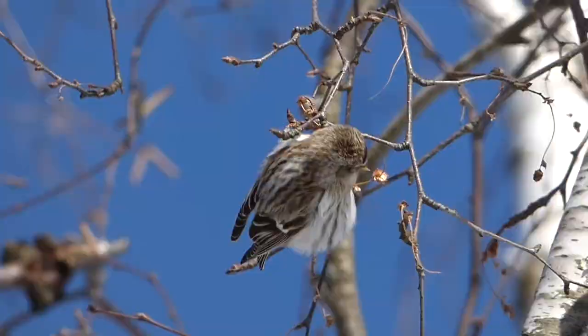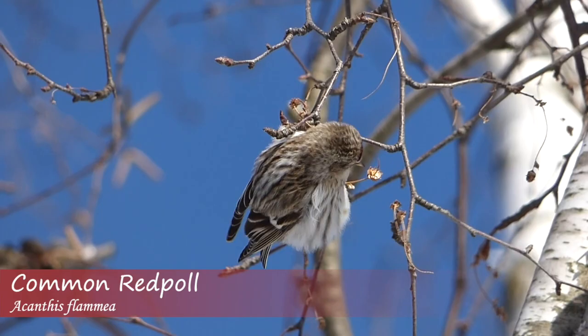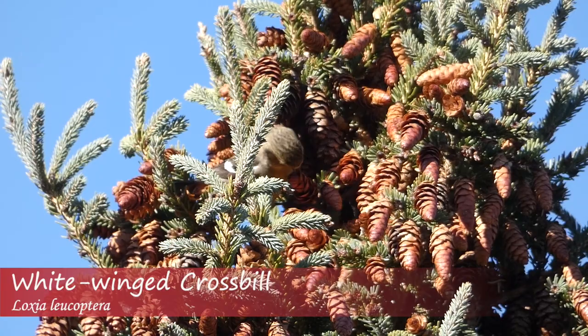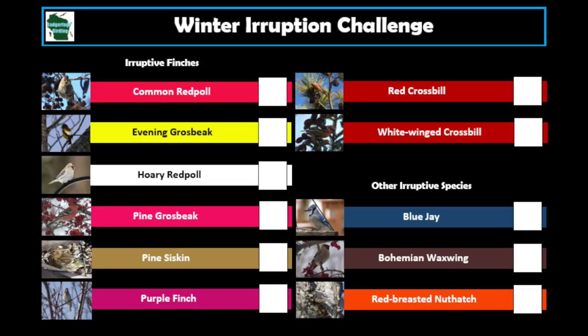The winter of 2020 to 2021 looks to be one of major eruptive bird movement, as poor cone crops in the northern forests push birds into the lower 48 states in search of food. This winter we're looking to find every winter finch and other eruptive migrants that travel through the Midwest.